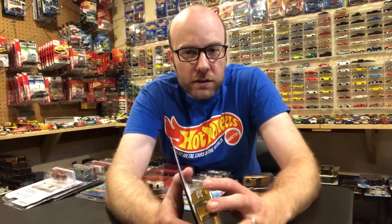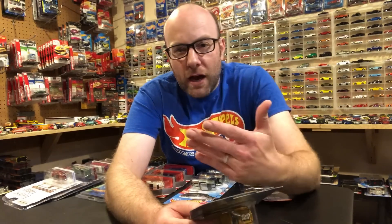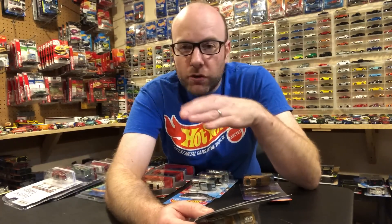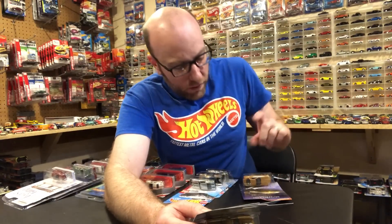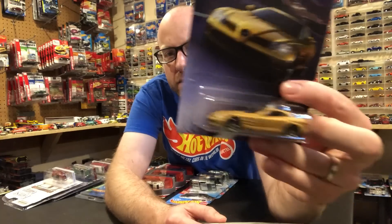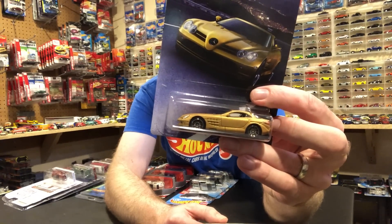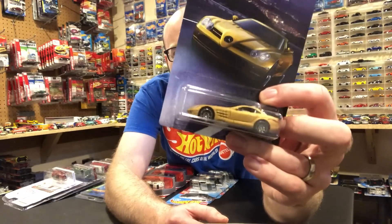They're basically moving stuff around, cleaning off shelves, restocking, and adding some new products that they didn't have before. I found the Honda series from Hot Wheels, and also Team Transport, which a lot of people have found. I also found the Mercedes-Benz Matchbox series — I only picked up one from that series.